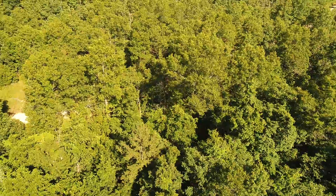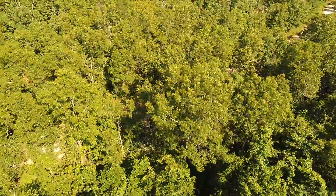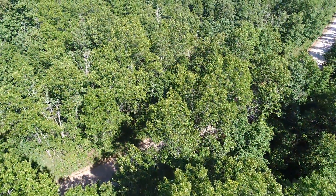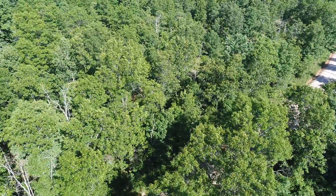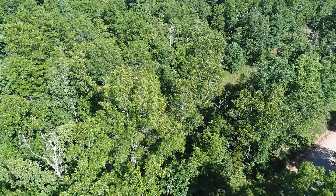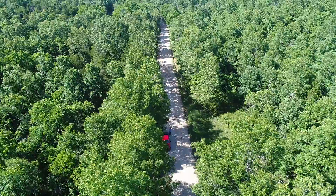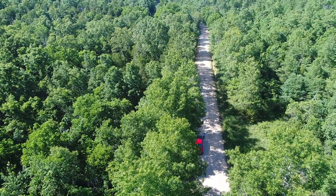The drone turned around and headed back — we're back at the east side, about to hover over the county road. It's a nice property in a good location — a rural area. Now we're looking to the north, with the property on the left side of the road, and we'll pan back to the west for one last good look.